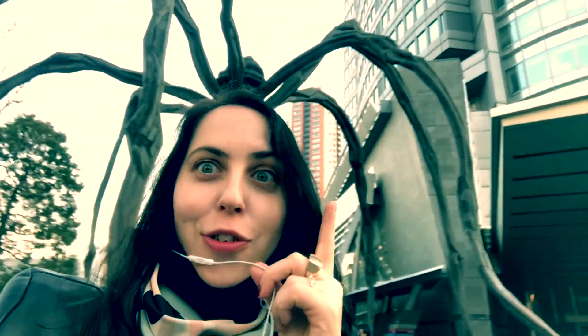I just want to recommend this really cool statue to check out. If you come to Roppongi Hills for the view, the city view is gorgeous, and you should definitely check out this sculpture.